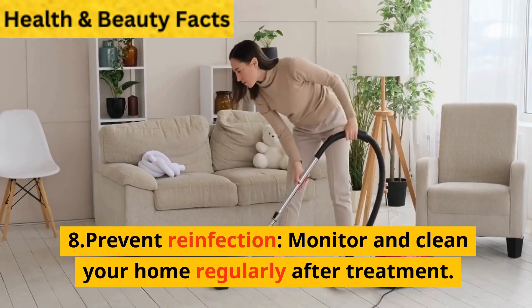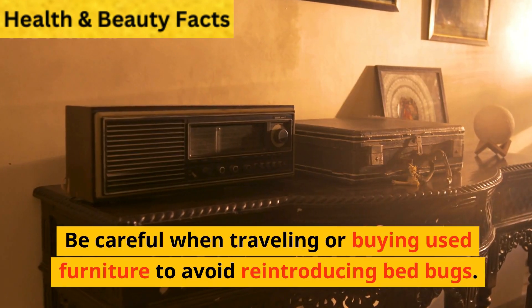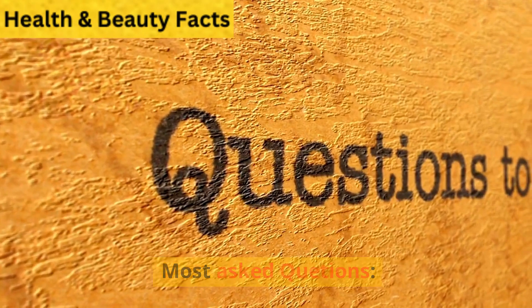Step 8: Prevent reinfection. Monitor and clean your home regularly after treatment. Be careful when traveling or buying used furniture to avoid reintroducing bedbugs.